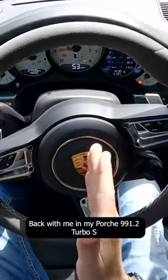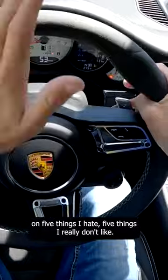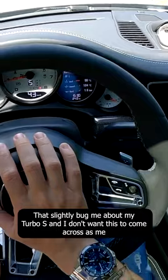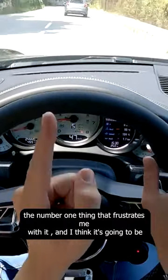You are back with me in my Porsche 991.2 Turbo S — five things I hate, five things I really don't like that slightly bug me about my Turbo S. I don't want this to come across as me complaining about a car that I'm lucky enough to drive.